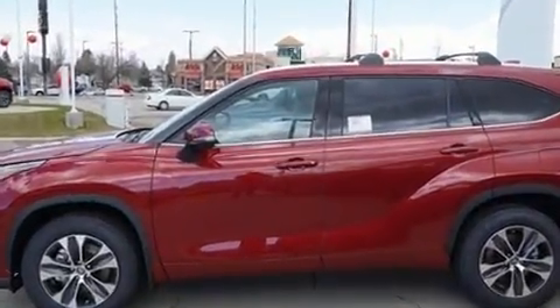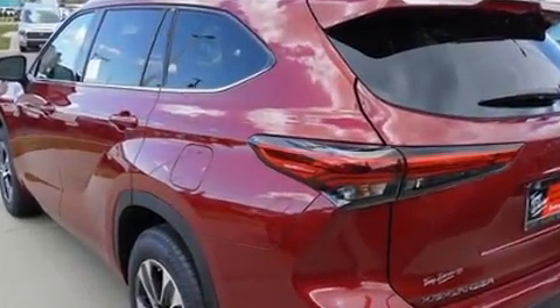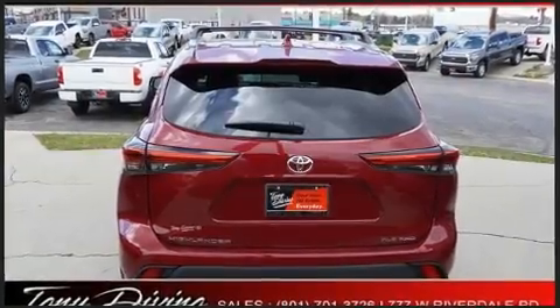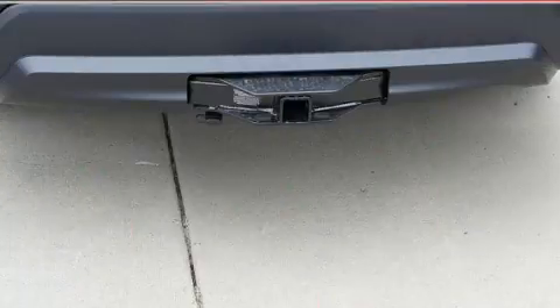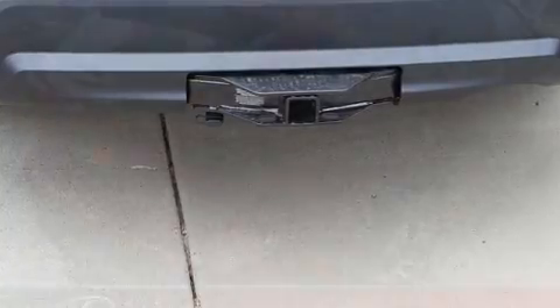This model accommodates eight passengers comfortably and provides features such as power front seats, a built-in garage door transmitter, heated seats, a power lift gate, lane departure warning, a roof rack, and air conditioning.